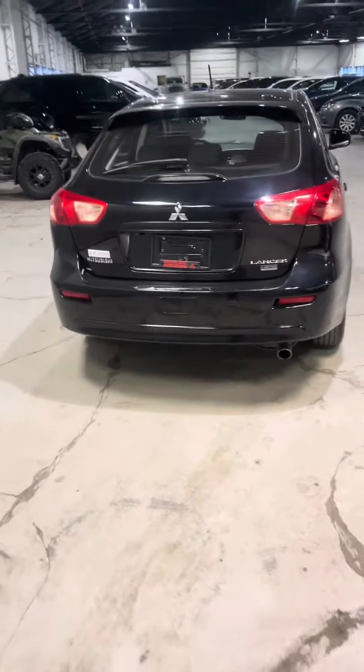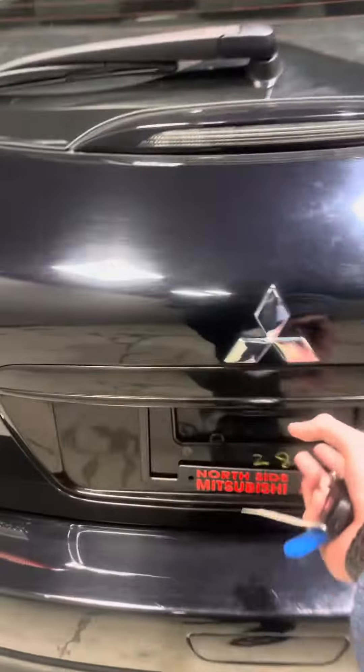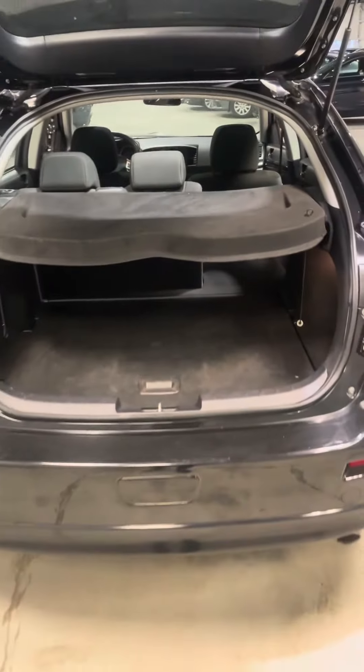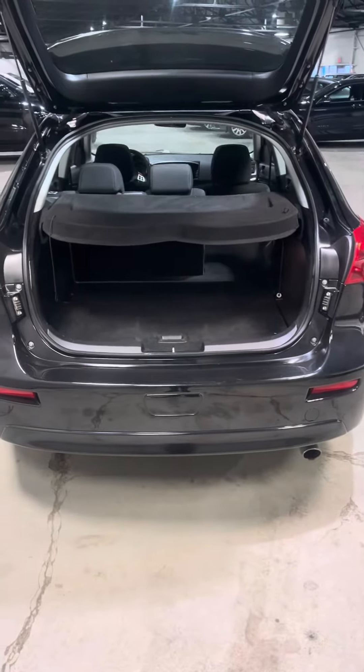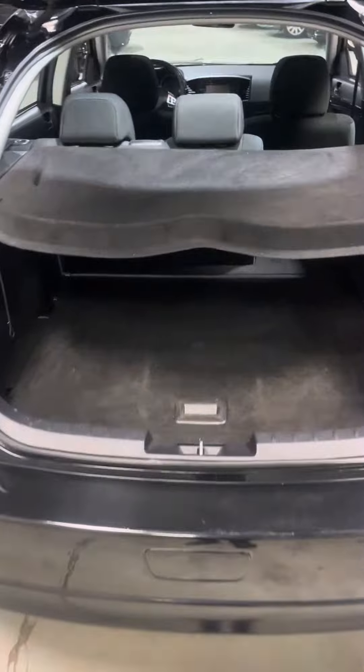Obviously with it being a 2016 pre-owned vehicle, there are going to be some cosmetic things, but nothing too major. Coming to the back of the vehicle, you do get a backup camera as well as quite a bit of trunk space — a little bit more opposed to the regular Lancer as it is the hatchback style. You also get this nice privacy shade cover, and of course the option to fold down your second row seating for more space if needed.